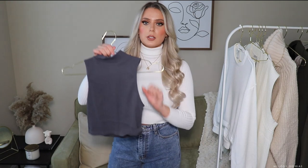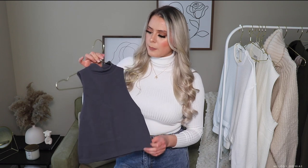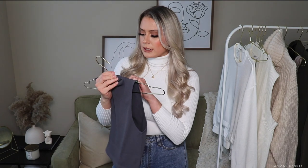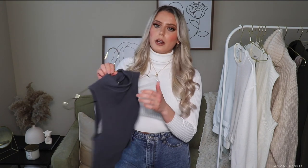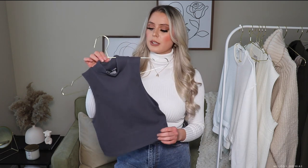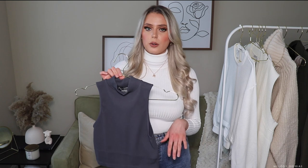I also picked up this mock neck vest — it's like a charcoal, deeper gray type color. Really comfortable, super stretchy, so you don't have to worry about it feeling uncomfortable. I got this in a size medium-large — you definitely have some space and room, and the material is really soft as well. What I love about these types of tops is that they're very transitional — you could wear it during any season with blazers, cardigans, or on its own. It's perfect for every season.